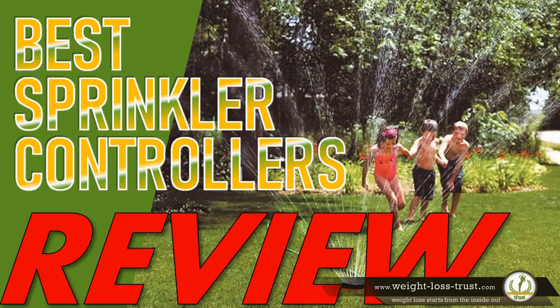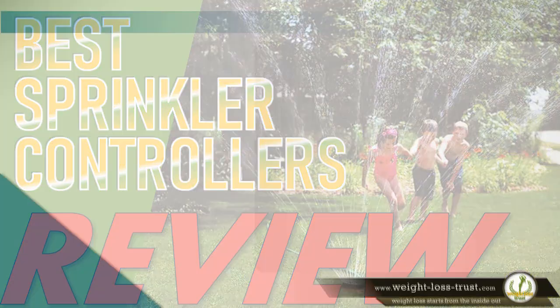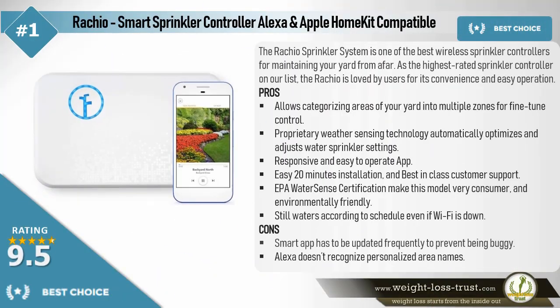Best Choice: Rachio Smart Sprinkler Controller — Alexa and Apple HomeKit Compatible. The Rachio Sprinkler System is one of the best wireless sprinkler controllers for maintaining your yard from afar. As the highest rated sprinkler controller on our list, the Rachio is loved by users for its convenience and easy operation.